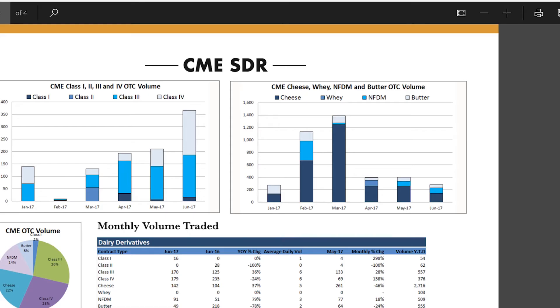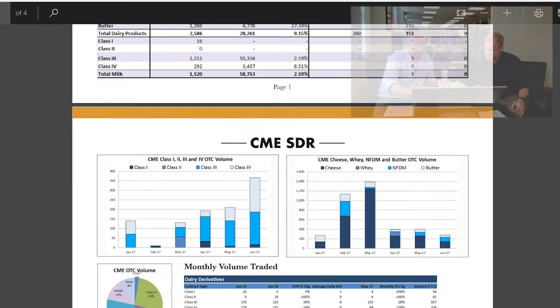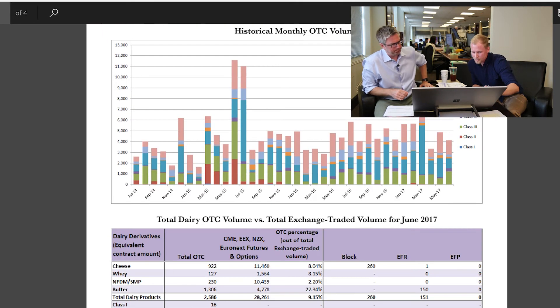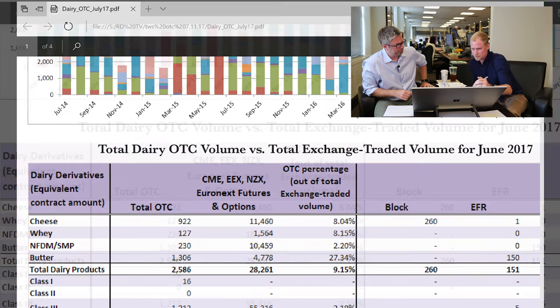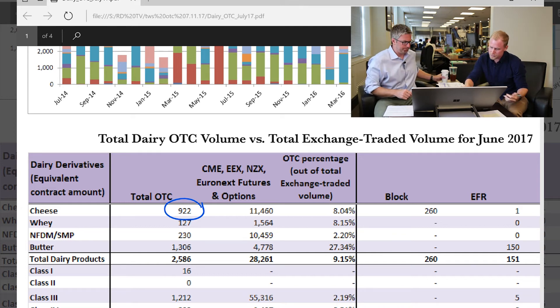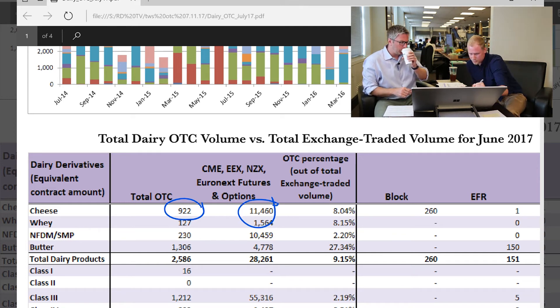Back to the OTC report here. Anything else stand out to you that's interesting? The other thing that stands out to me is this cheese number right here — this 922 — which compared to that other number really isn't too much, but it's really what's behind these numbers here.